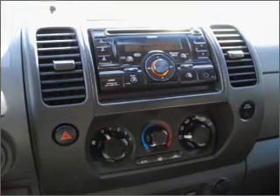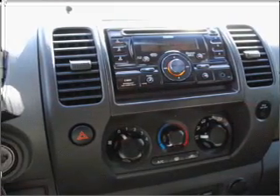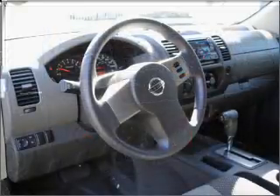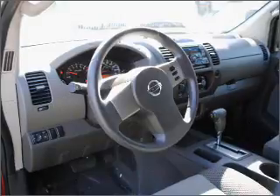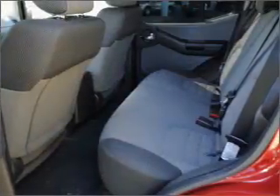power door locks, power windows, power steering, cruise control, an AM-FM stereo with a CD player, and an adjustable tilt steering wheel. Let us put you in the driver's seat today. Call or click to contact us.